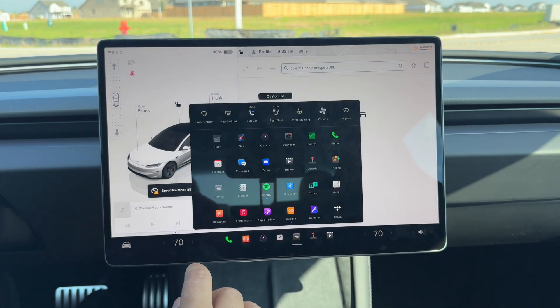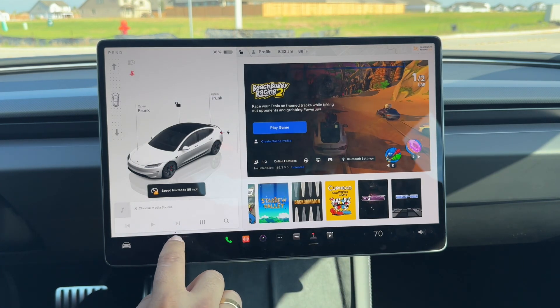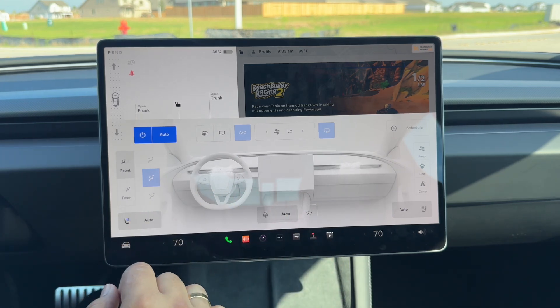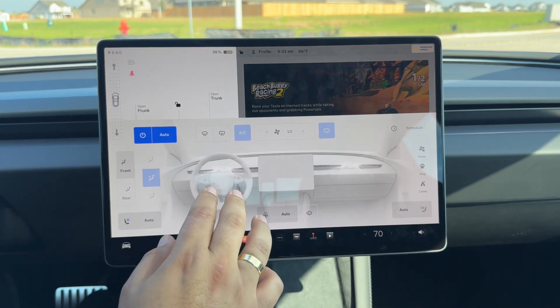In climate control you also have vented seats, which is all new to this refreshed Model 3 Performance.